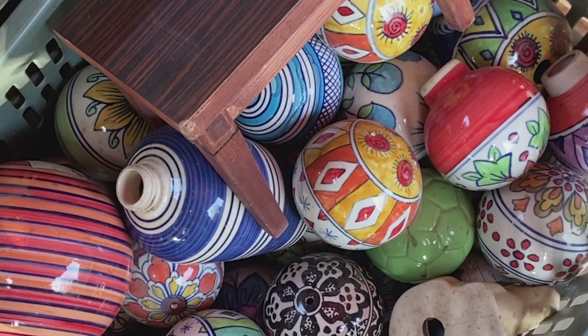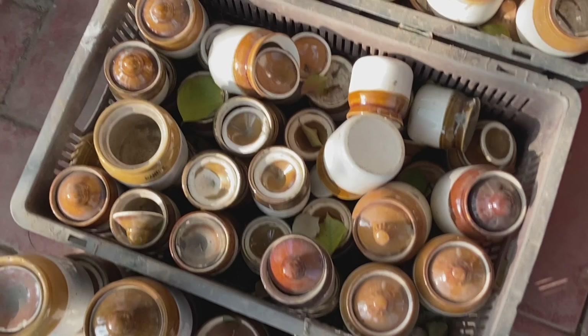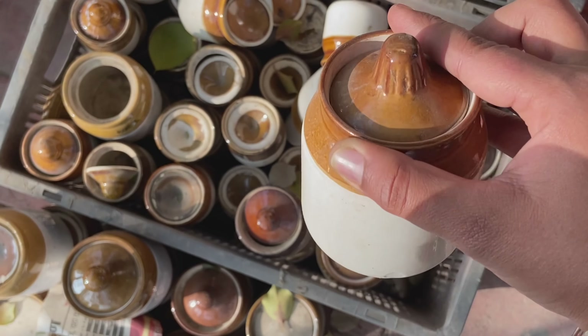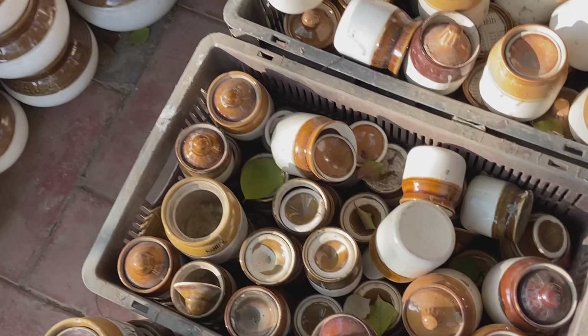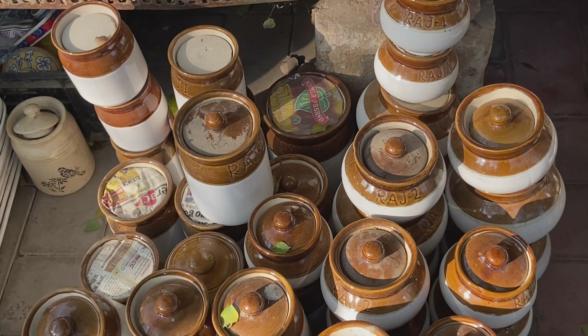This is a liquid soap container, for hand wash purpose. For a long time I was searching for a jar in the market in which I can keep achar. I have a lot of interest in making achar, so I will keep making more. It is available in a lot of sizes.